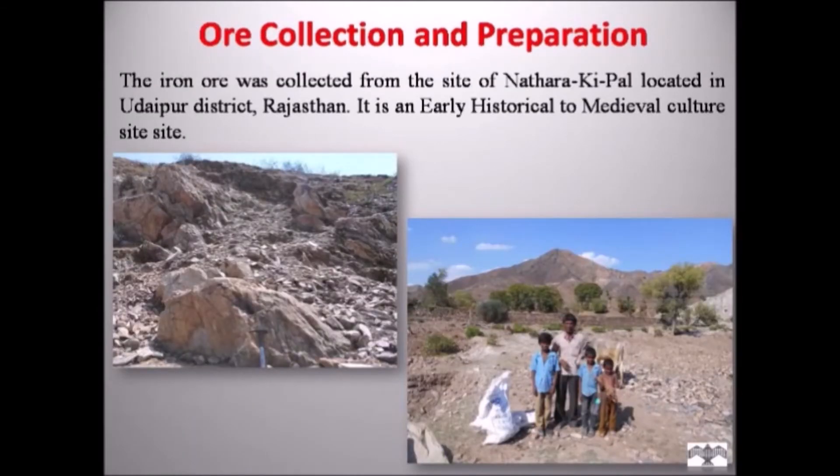For ore collection and preparation, the iron ore was collected from the site of Natarakipal, located in Udaipur district, Rajasthan. It is an early historic and medieval culture site. The site is located in the foothills of iron ore mines and ore was available on the surface of the site, making it easy to collect. I collected almost 80 kg of iron ore from the site for the experimental study. The iron ore was then transported from the site to Sarma Center for Heritage Education, Chennai.